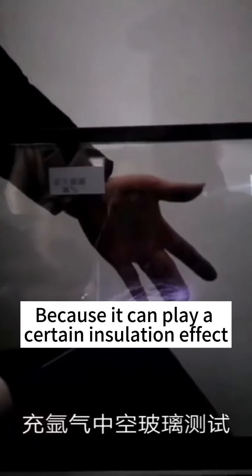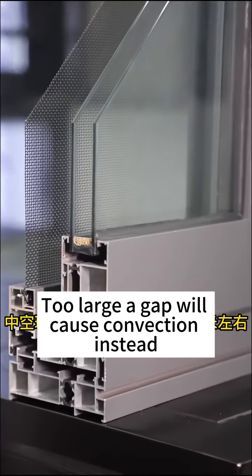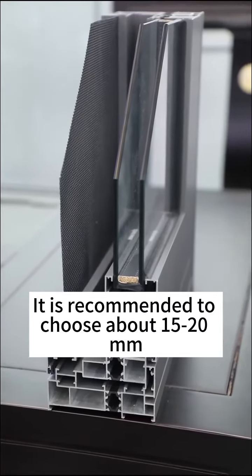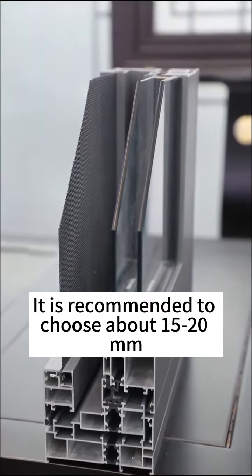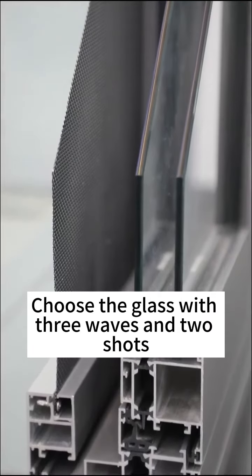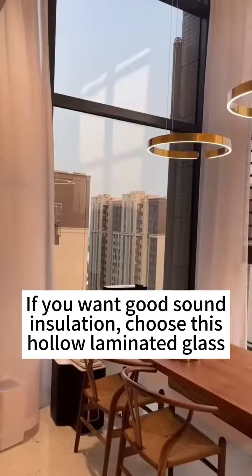It can play a better insulation effect. The larger dead will cause convection — instead it is recommended to choose about 2.0. If you want sound insulation, choose this lemonadeer glass.